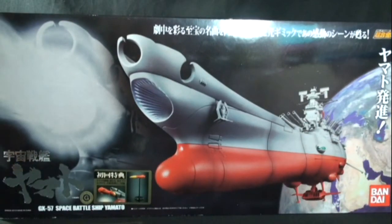Hello everyone, today we're going to be taking a look at the Sola Chagokin GX-57 Space Battleship Yamato. This is by Bandai, came out in 2010.